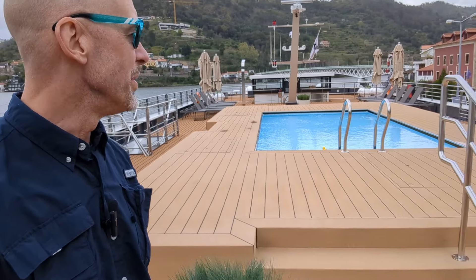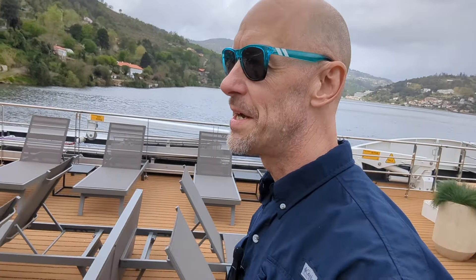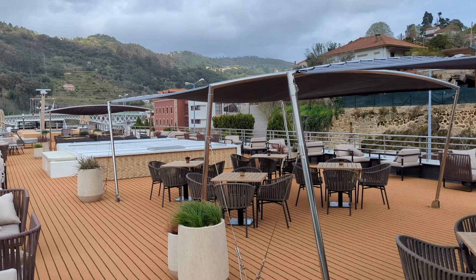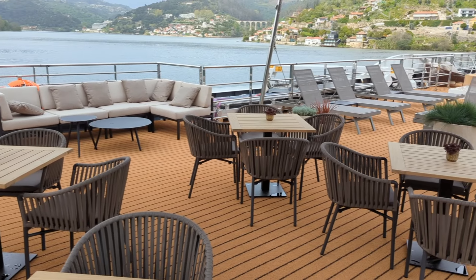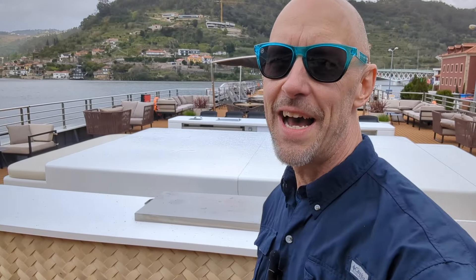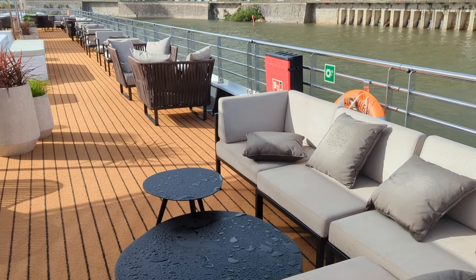It gets quite hot here on the Douro River in Portugal in the summertime, so this is a nice added addition — people can come up here and refresh. You've got shaded areas under the canopies and tables. This is also where you'll find Sky Grill, one of the eateries on board, alongside the panorama dining room and panorama bistro inside. A third option is a barbecue with burgers, chicken, fish, and hot dogs, weather permitting, plus more seating and couch areas.